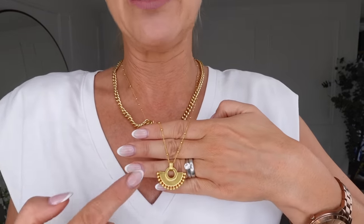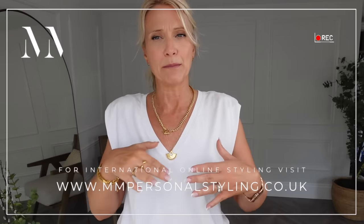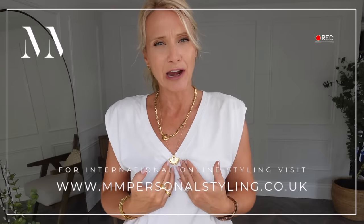I've also got on the fan necklace, which we use on clients all the time because it splits this area up. If you've got a high neck t-shirt and a big bust, that's not going to be particularly flattering. A necklace like this splits the bust area up, makes it look smaller, and helps to balance the overall outfit. I wear that one all the time.